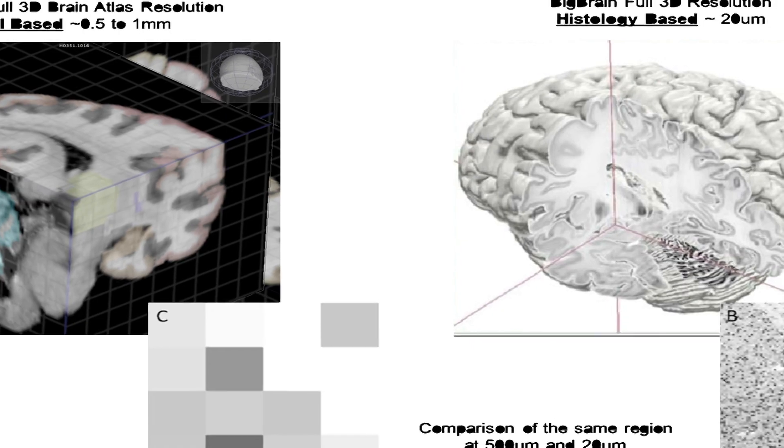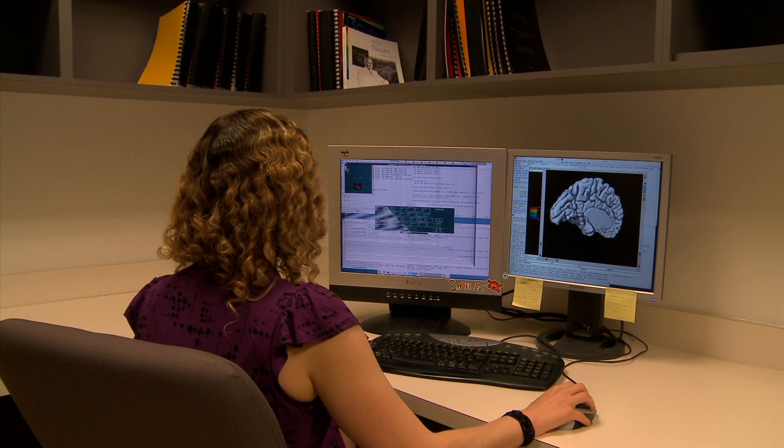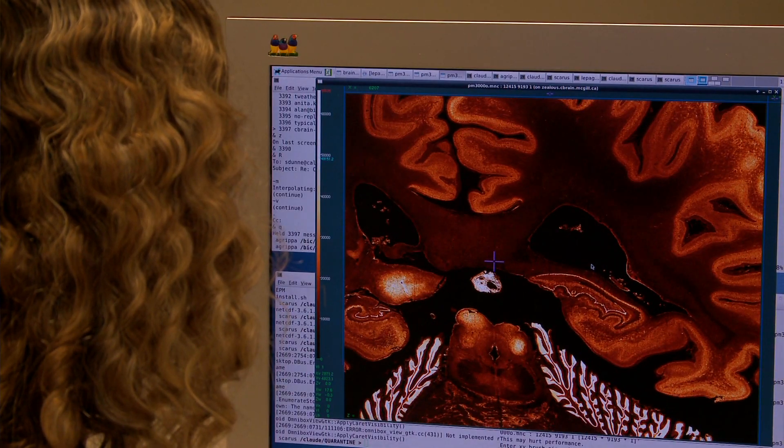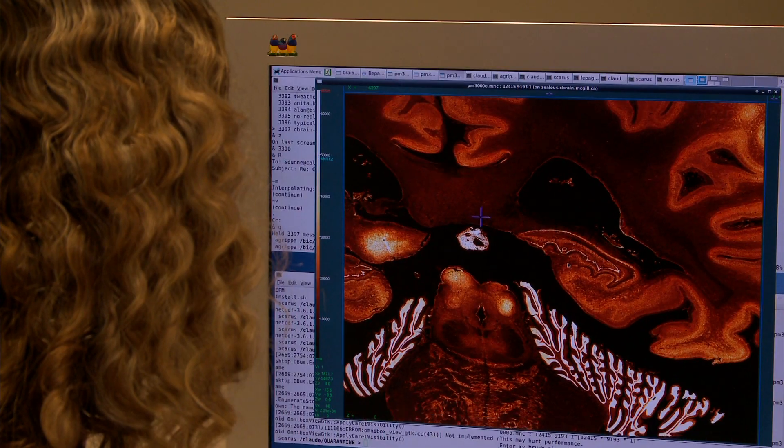All that detail means a lot of data, and that takes a lot of storage space — that's why they call it the big brain. The dataset as a whole is 125,000 times bigger than a typical MRI volume. It's a dataset on the order of a terabyte.